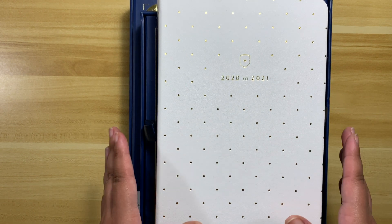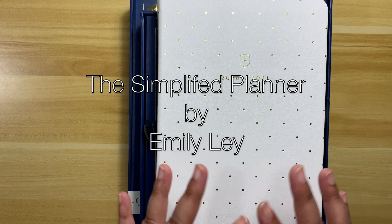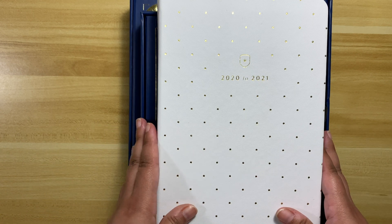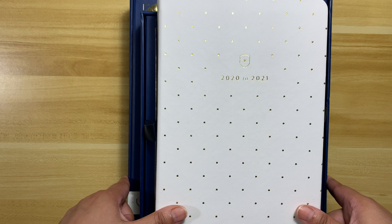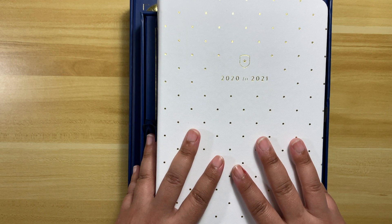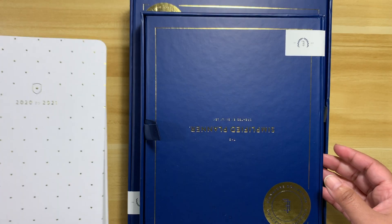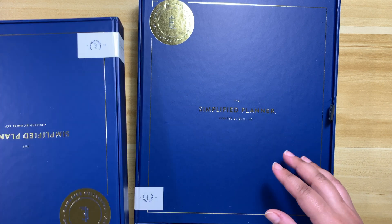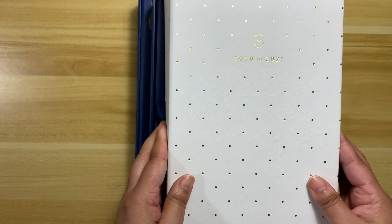This company is Simplified. I have purchased their planners every year for many years. I love their daily planners. I'm here to show you the differences between their three planners. They do have a teacher's planner and a wedding planner, but I have the Dapper Dusk, the weekly planner, and the signature Simplified planner.